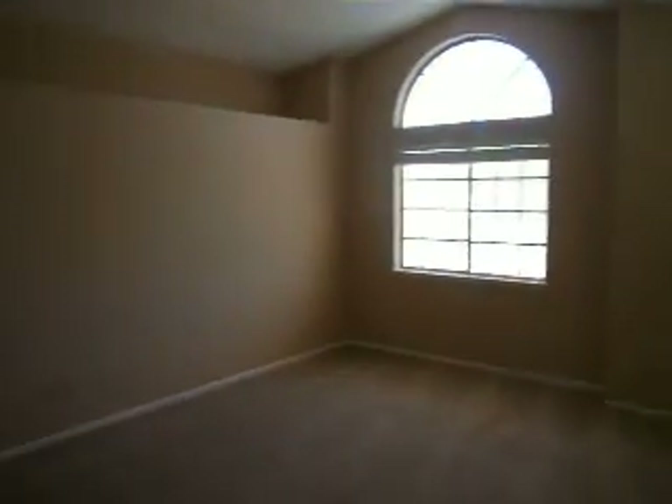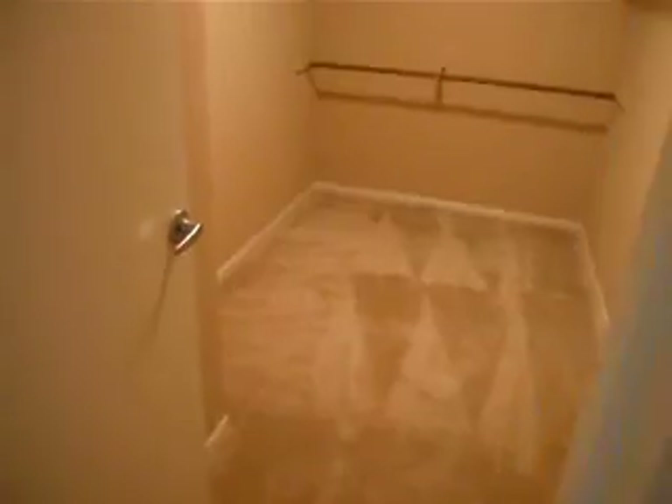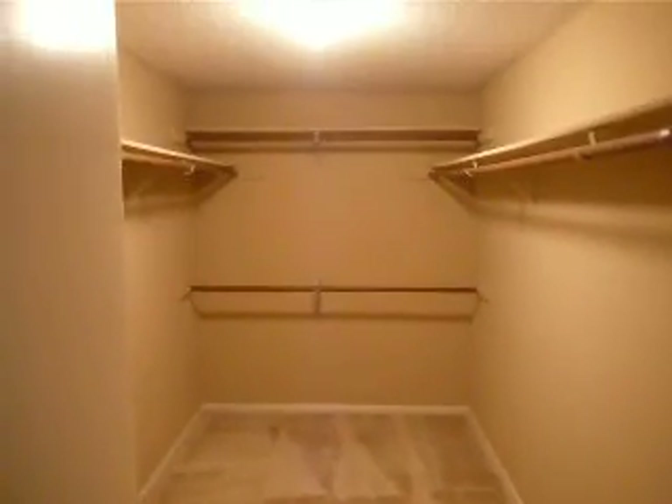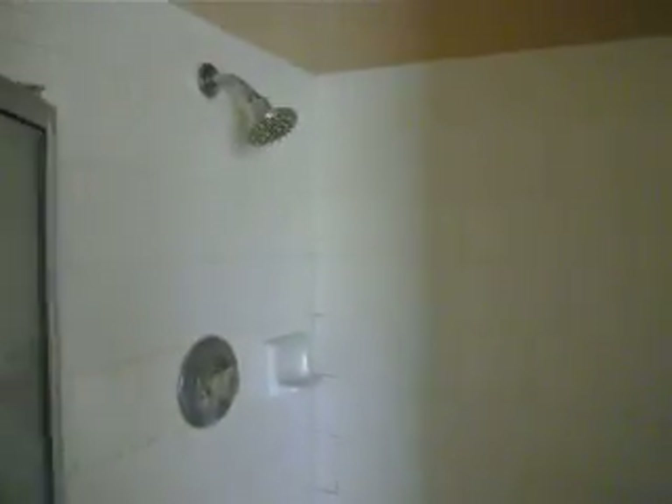It's probably the master — it's the biggest one. So the master bedroom, master bath. Got this closet. That's the master bath.